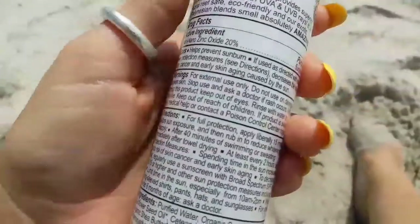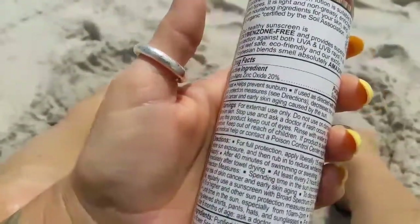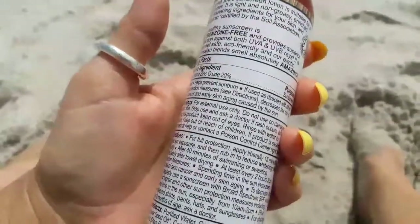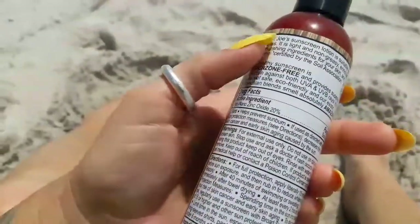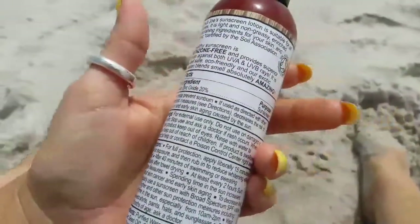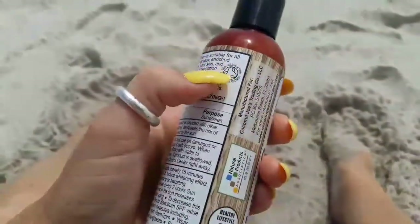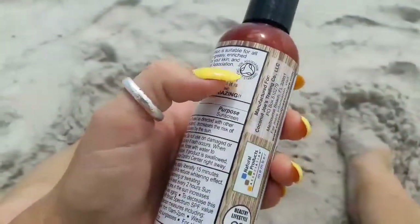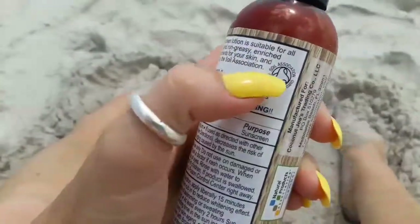Coconut Joes Sunscreen Lotion is suitable for all skin types. It is light and non-greasy, matched with nourishing ingredients for your skin, and is organic, certified by the Soil Association. And here they have a Soil Association Organic Standard stamp.